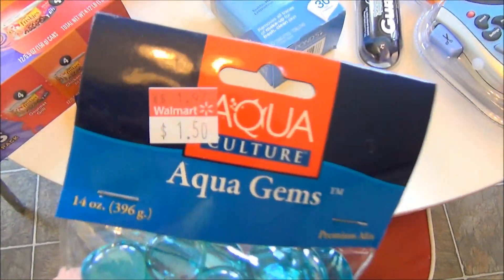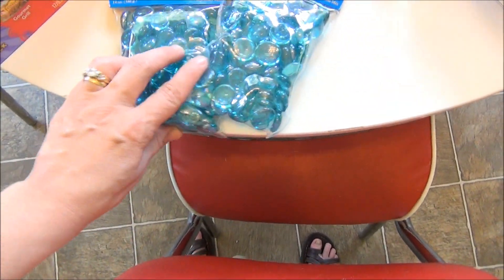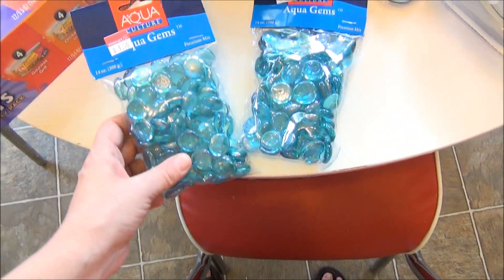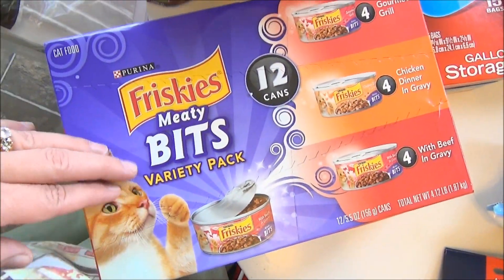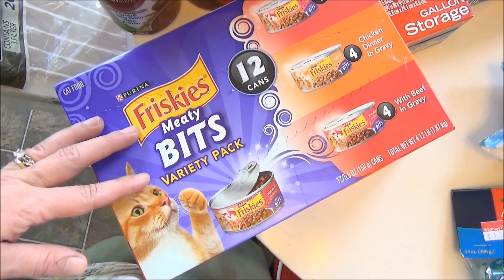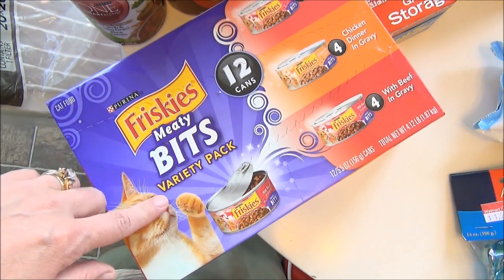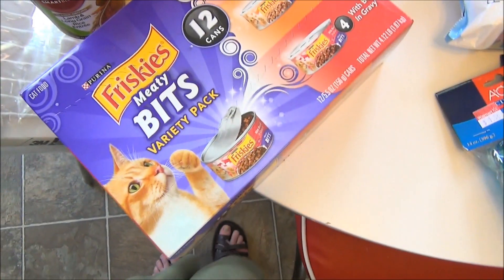Pet-wise, I got quite a bit of stuff. I got these Aqua Gems — they were in the clearance aisle and I thought they would just look pretty in the tank, so I got two. I also got my cat some more of the Friskies Meaty Bits. This is a standard for them; they love Fancy Feast too, but if we're feeding the outside cats it gets quite expensive, so I went with Friskies.